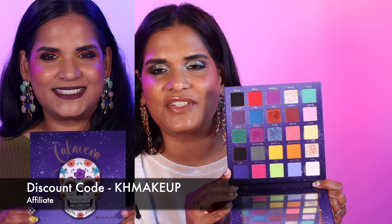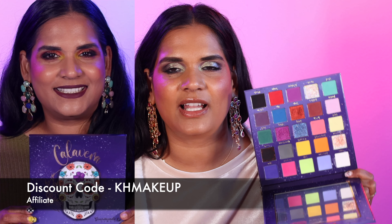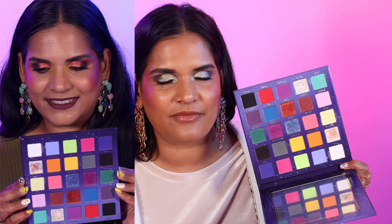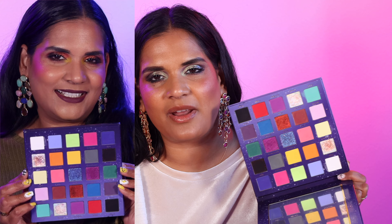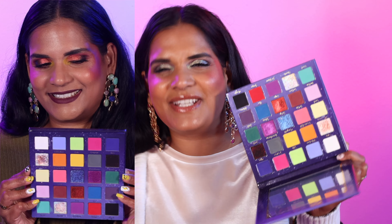In eighth place is the Calavera palette from Gourmand Girls. This is so beautiful. It is a tribute to the owner's grandparents, and I thought that was lovely. This is the biggest palette I've ever seen them do. I'll throw up videos or reels I have with the looks I created with these palettes. This is a beautiful rainbow palette and the formula is stunning. I ranked it a little lower because it's a big rainbow palette, so there's no real curated color story — there is, but there isn't. It's in the eighth spot, and I think this is a lovely palette.